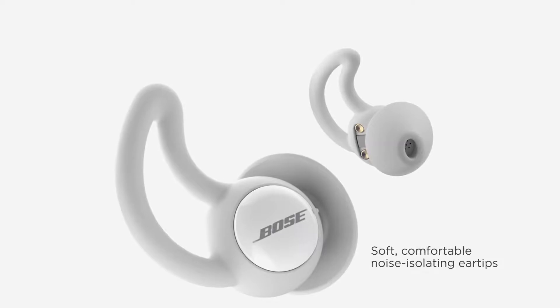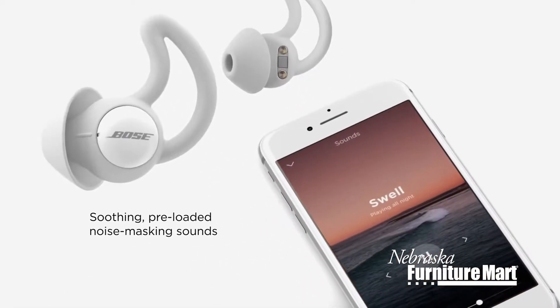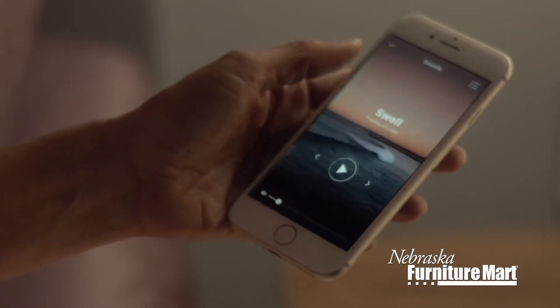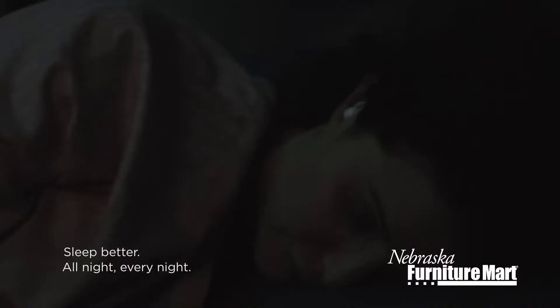Bose sleep buds offer 10 different soothing sounds that cover up unwanted noise to help you fall asleep and stay asleep. With the Bose sleep app, you can choose the most relaxing sound for you, control the volume, and set how long you want to use your sleep buds. You can even set an alarm that only you can hear.